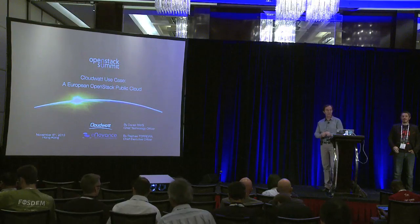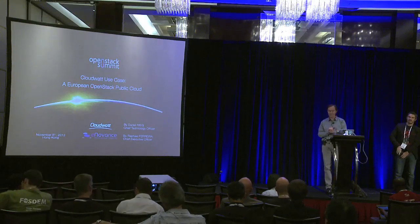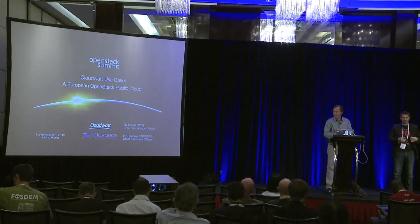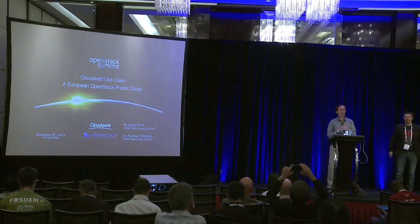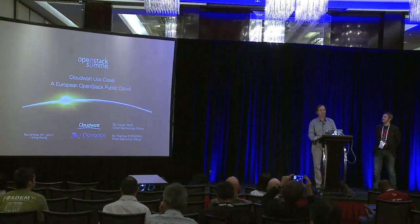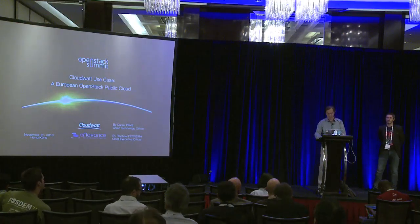We will start. Thank you all for staying to this last session of the day. I know it was a very tough day and it's a pleasure for us to speak in front of you, even if it is the last session. We will speak about public cloud computing. The subject of this session is CloudWatt, the CloudWatt use case, and what we have done regarding the deployment of OpenStack to build a European public cloud.